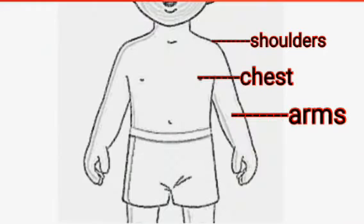Now, look at the shoulders, the chest and the arms. The chest is the upper part of the body. The arms are joined to the shoulders. Each arm has an elbow, a wrist and a hand. We have two hands.